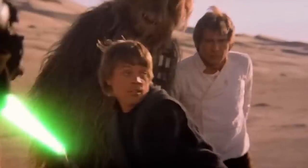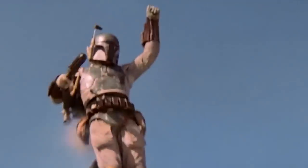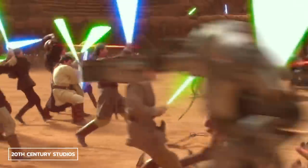Luke's lightsaber went from blue to green because in Return of the Jedi, he'd spend the first third of the movie waving it in front of a blue sky, so green would be easier to track. This rather practical production decision has evolved into a rigid set of meanings for the various colors of lightsabers.